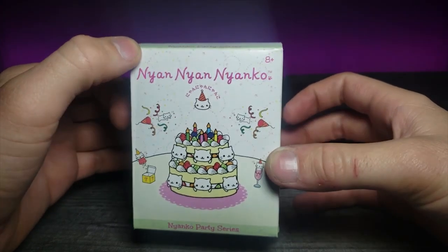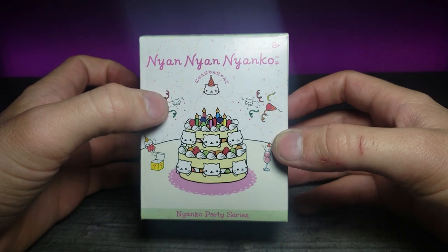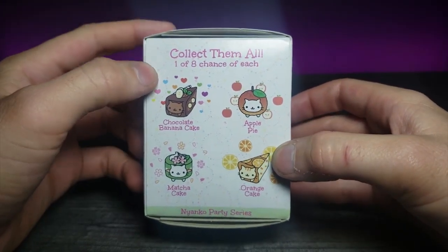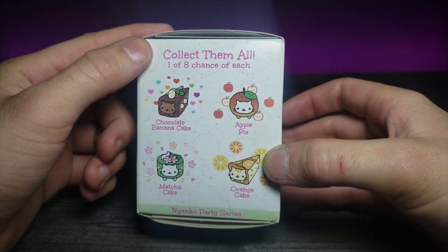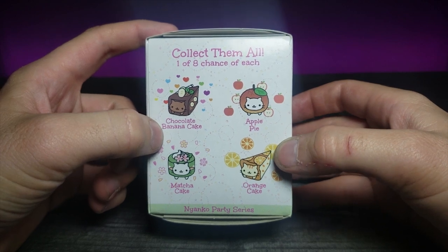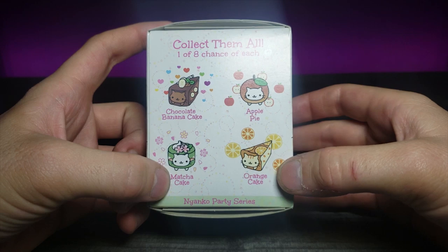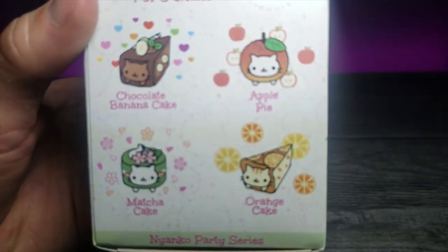This is called Nyan Nyan Nyan Ko — it's very cute and very kawaii. On the side it says collect them all: one of eight chances, including chocolate, banana cake, apple pie, matcha cake, and orange cake. If we zoom in right here, they have some really cute designs.